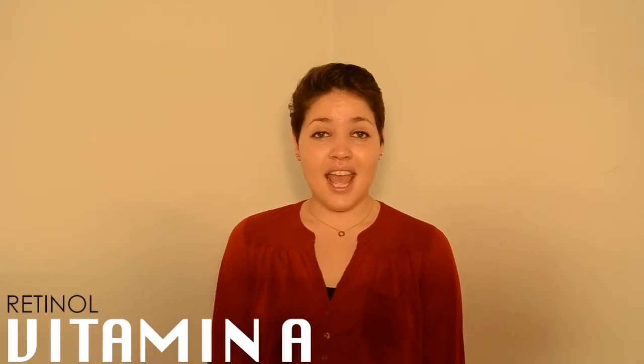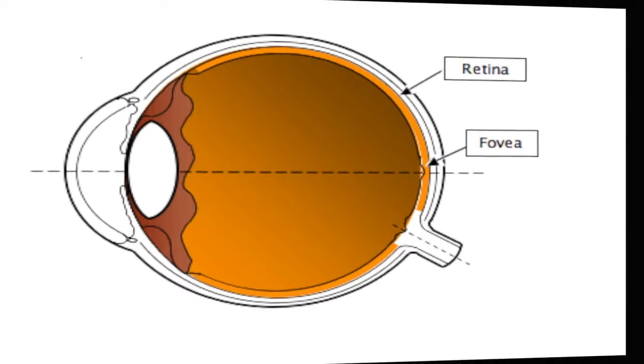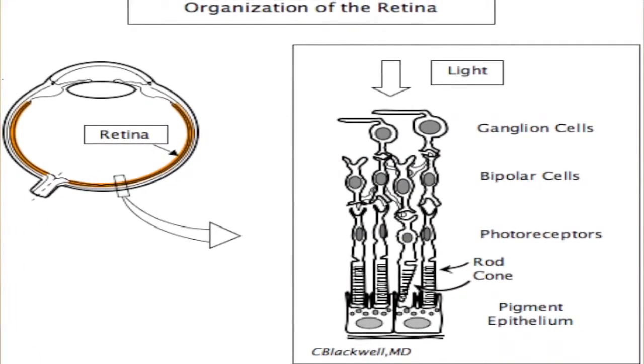The first vitamin on the list is vitamin A, also known as retinol. As its alternative name suggests, vitamin A is essential for the retina, which is located at the back of the eyeball. It helps with night vision in dim light, and also with colour vision.